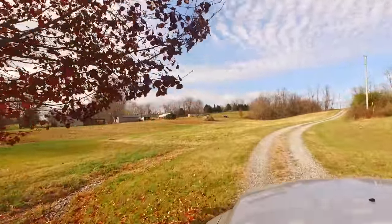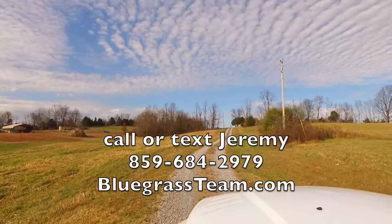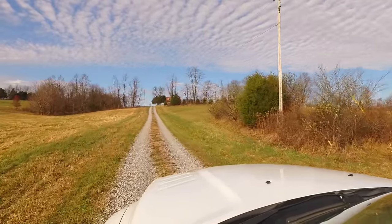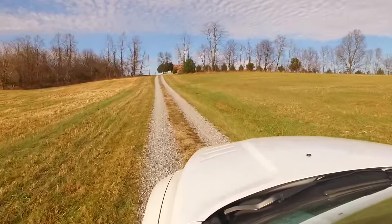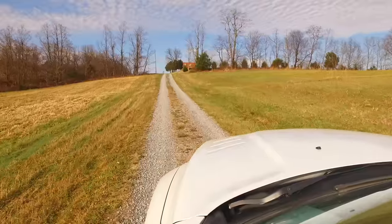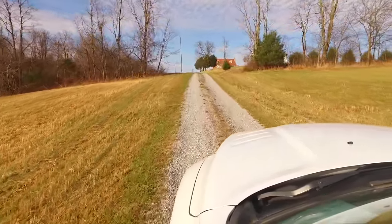The land is going to be mostly to your right here. That field in the front on the right is about five acres, more or less. Goes up to those trees and then the rest of the land all falls behind. This little spot here on the left is yours too.